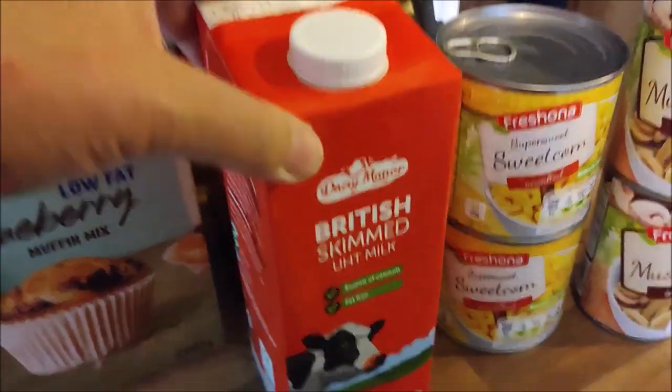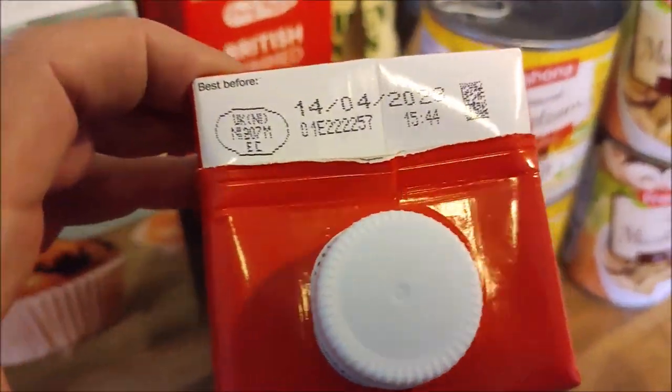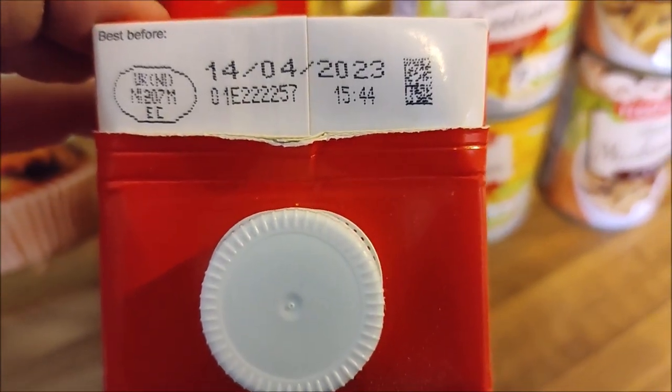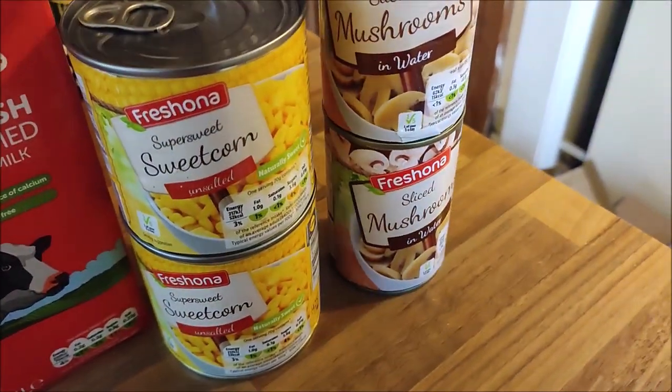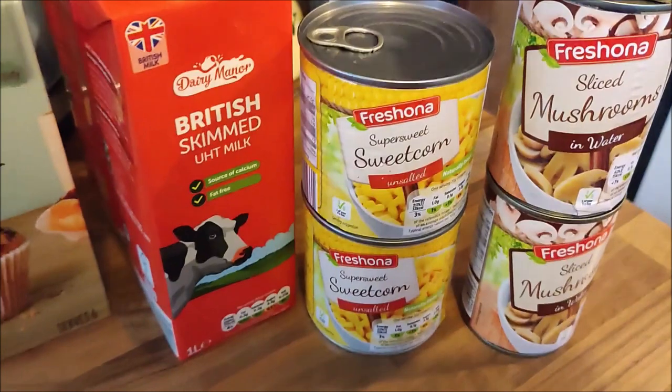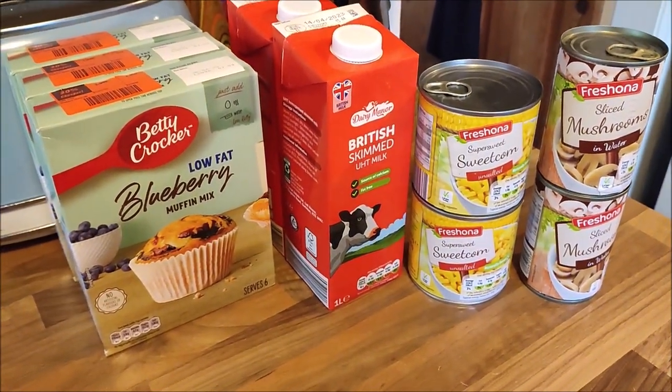I've got two litres of skimmed UHT milk — ultra heat treated, shelf stable until April 2023 — two tins of sweet corn and two tins of sliced mushrooms. I'll be adding those to my pantry for emergencies.